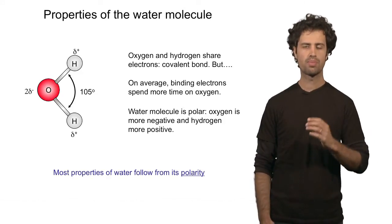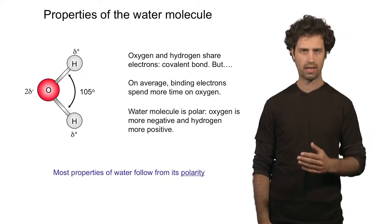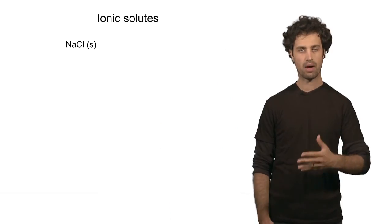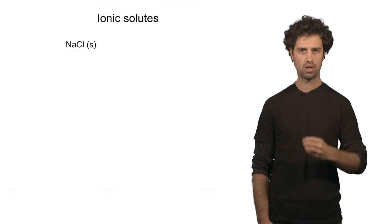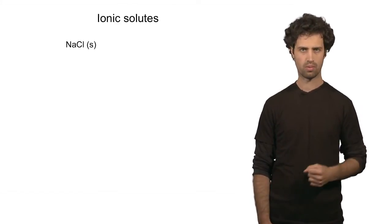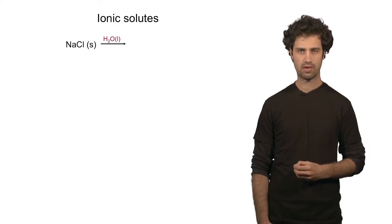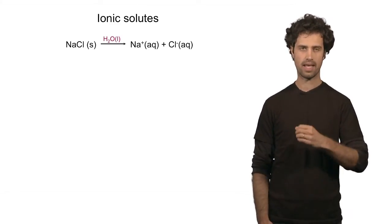Water has a polar bond, and the water molecule as a whole has a high degree of polarity. This polarity is the reason why the water molecule is such a good solvent. Let's try to understand why water dissolves ionic compounds so well. Ionic compounds, like sodium chloride, dissolve very well in water.